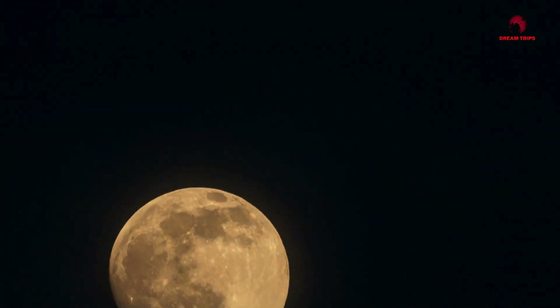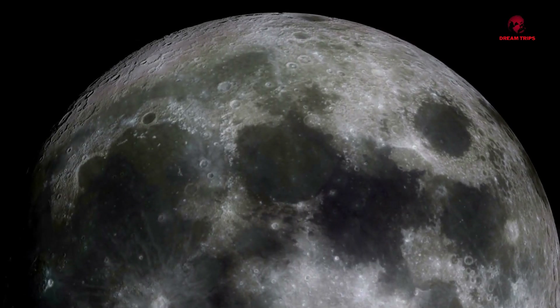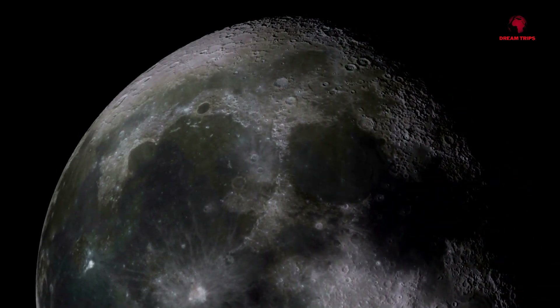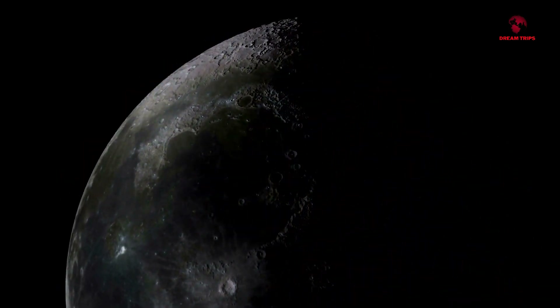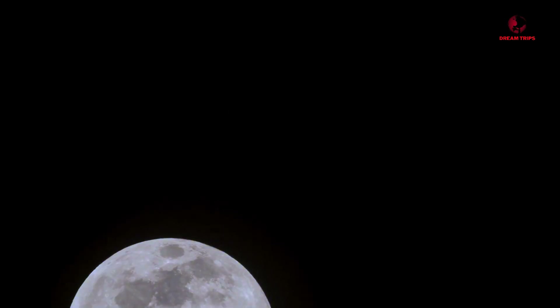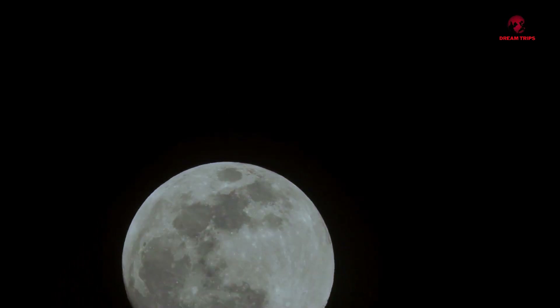But how did it come to be this way? To understand this, we need to take a trip back in time, roughly four and a half billion years ago, when our moon was formed. A massive object about the size of Mars collided with Earth, and the debris from this colossal impact eventually coalesced to form the moon. This newly formed moon was spinning rapidly, causing it to stretch out along the equator.